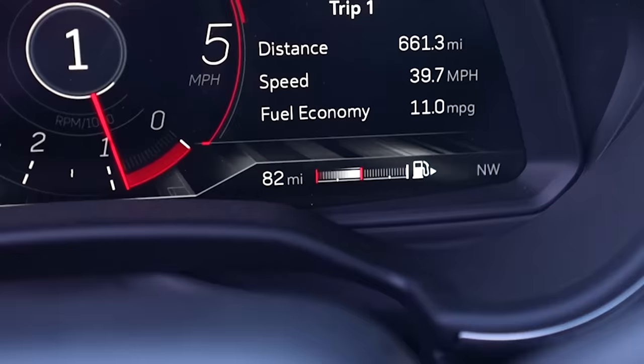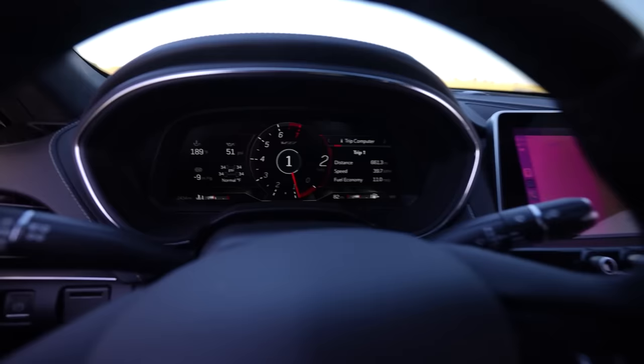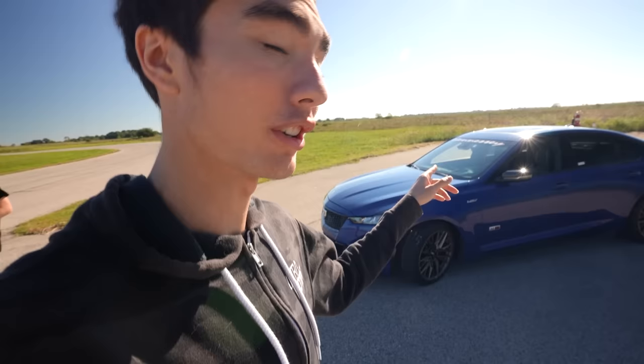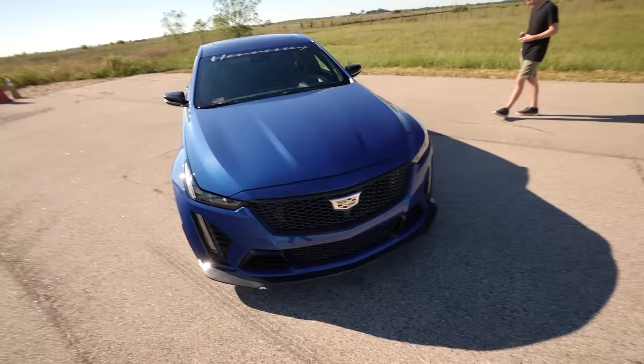We've got half a tank left and it estimates 82 miles — I've never seen anything like that. Usually with half a tank you still have 200 miles, but we've only got 82. We've had some time to play around with this one and I think it's going to be hard for the other options today to beat it, because this is just so much what I like. I'm obviously a huge Camaro guy and I love the whole LT4 powertrain.